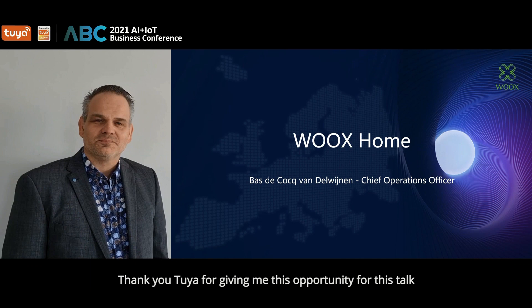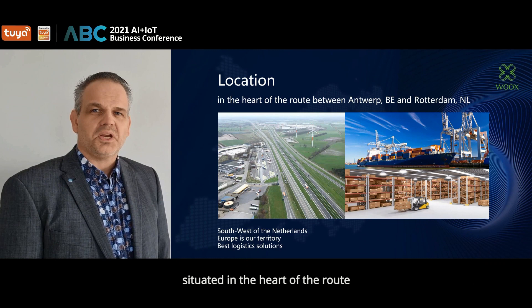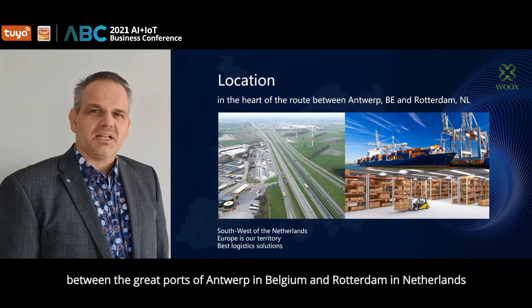Our Central European warehouse is located in the southwest of the Netherlands, situated in the heart of the route between the great ports of Antwerp, Belgium and Rotterdam, the Netherlands.